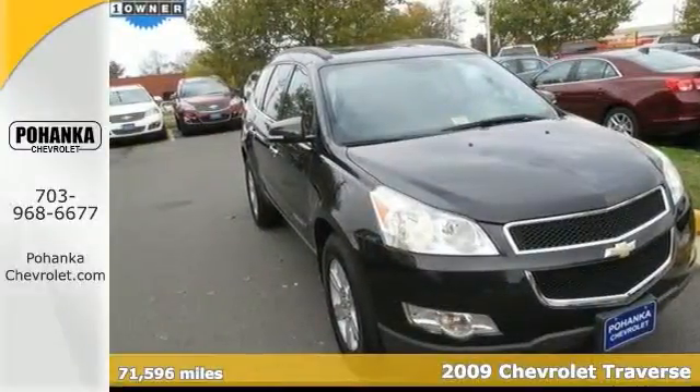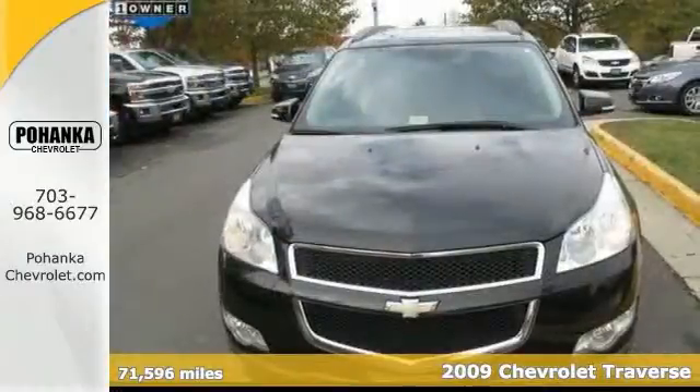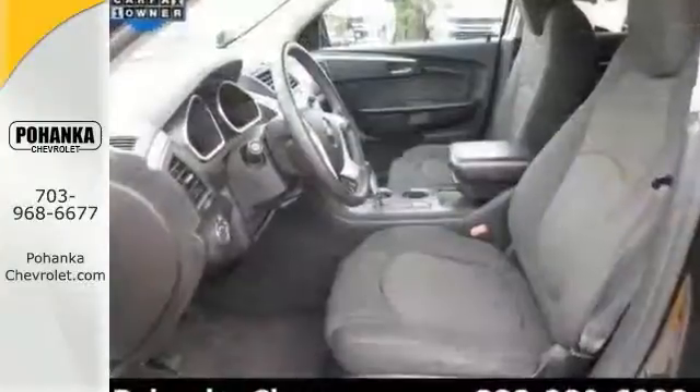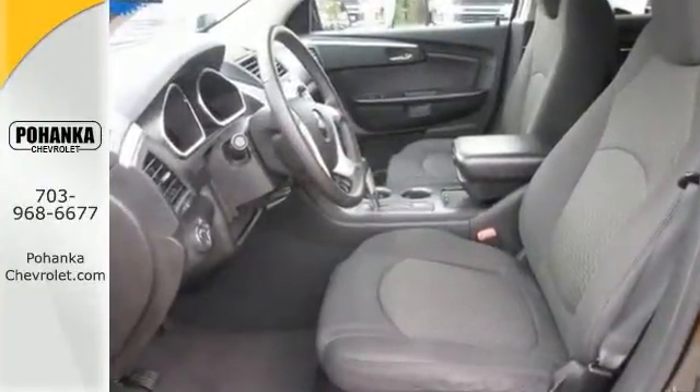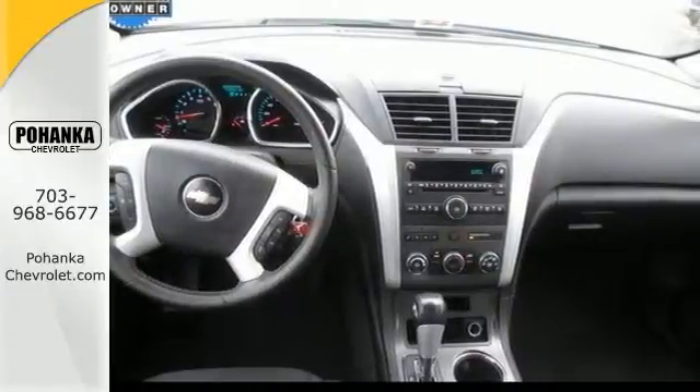If you want an amazing deal on an amazing SUV that won't break your pocketbook, take a look at this gas-saving 2009 Chevrolet Traverse LT. It was named a mid-size SUV Best Buy in 2009. This Traverse will take you where you need to go every time. All you have to do is steer.